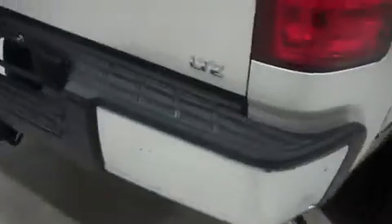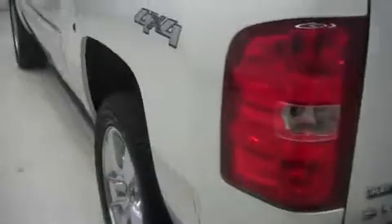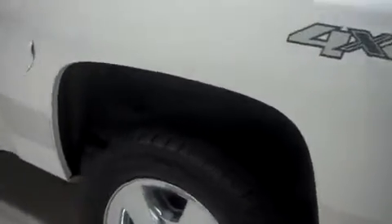Going around to the back, we have the factory bumper and towing package. Open up to lock the tailgate, you see a clean bed liner. Along the driver's side, no dings or dents. We make these videos of our vehicles so you can see what you're buying before you buy it.